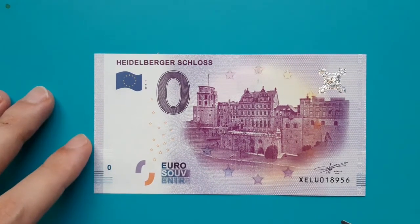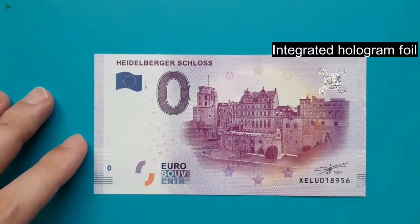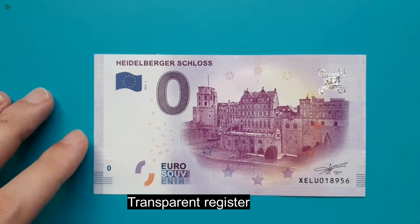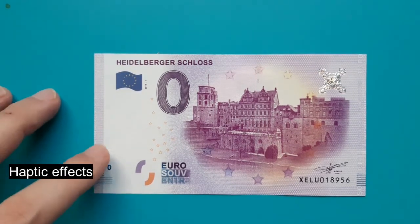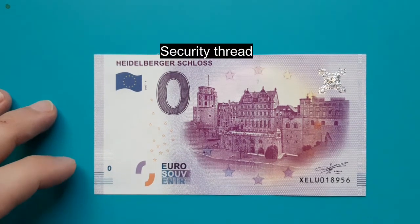I present many characteristics of a real euro banknote, for example: integrated hologram foil, transparent register, haptic effects, and microfont.